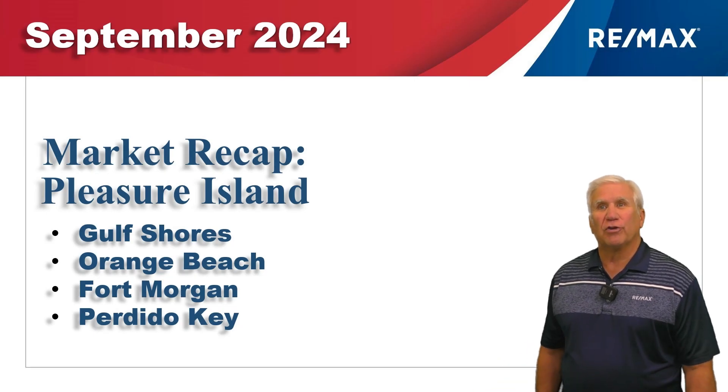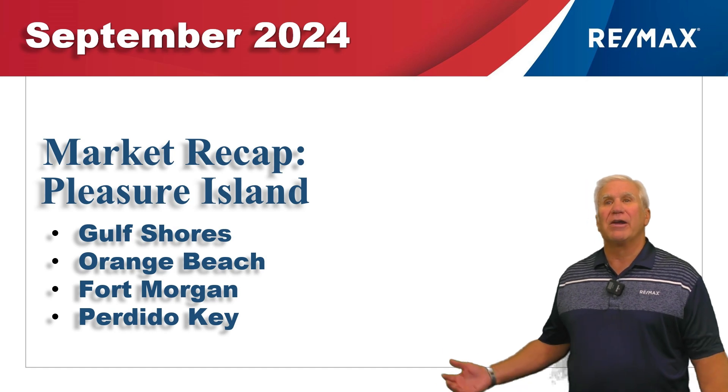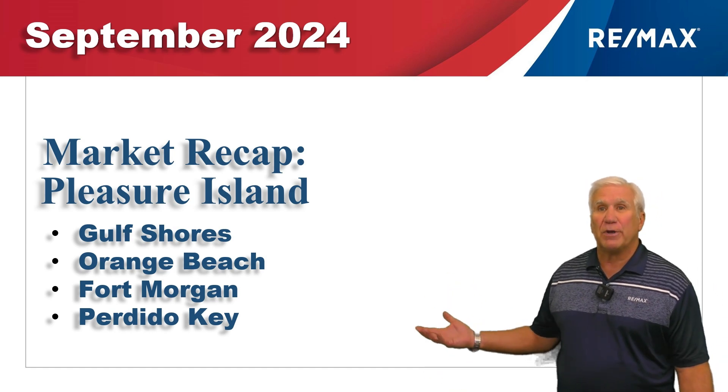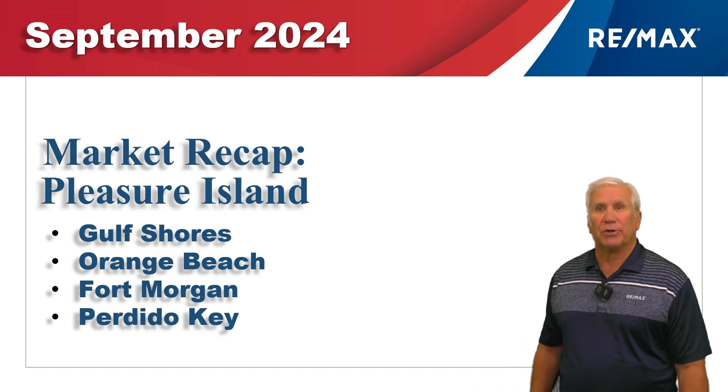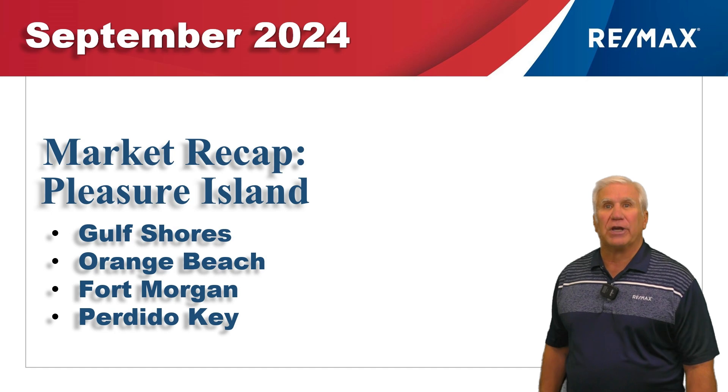This is our report for the single family residential real estate market along the beautiful Alabama Gulf Coast, the area we call Pleasure Island, consisting of Gulf Shores, Orange Beach, Fort Morgan, and Perdido Key in Florida. We've gathered all the data from the Ballin Realtors database, so let's jump in and see how the market is.